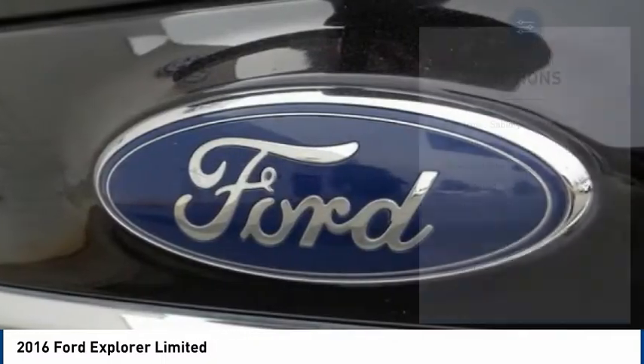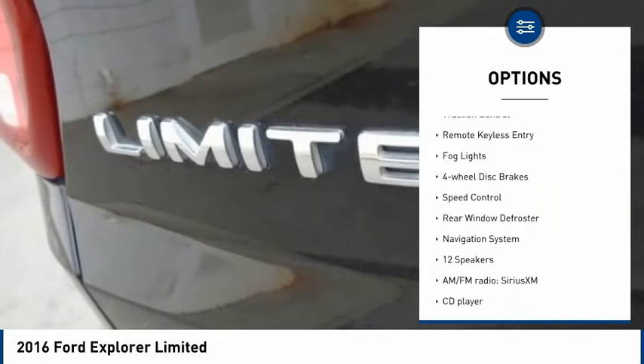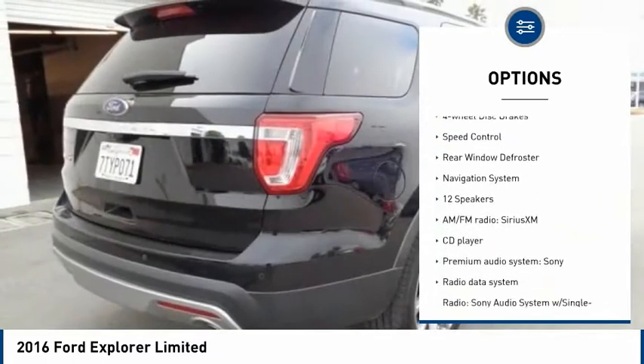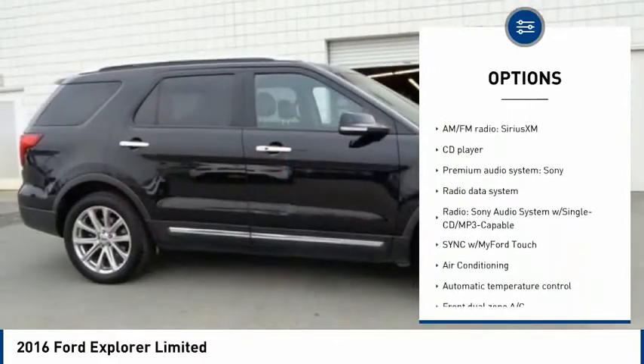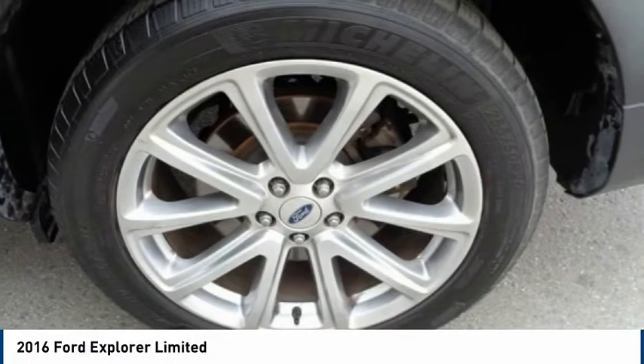Here are some of this vehicle's great options: electronic stability control, alloy wheels, power lift gate, brake assist, traction control, remote keyless entry, fog lights, four wheel disc brakes, speed control, and rear window defroster.